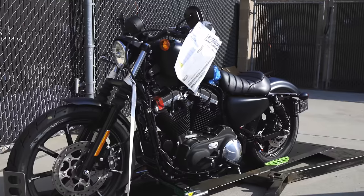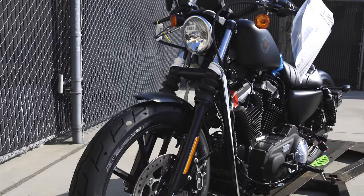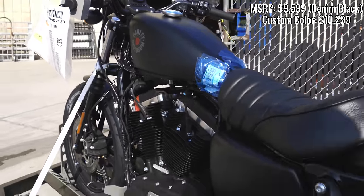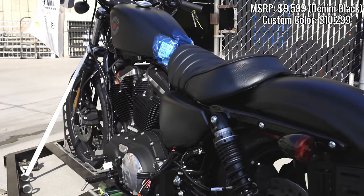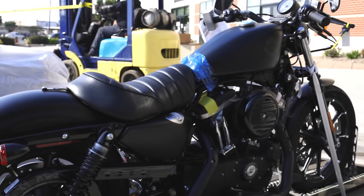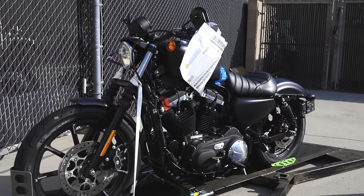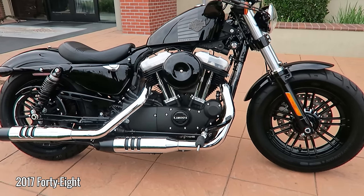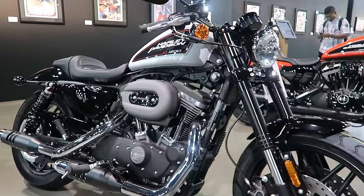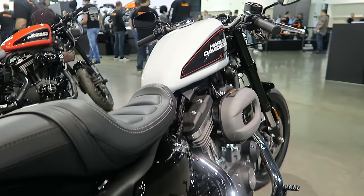The Iron 883 is the same story — nothing's changed on the bike. However, it did see a significant price bump to $9,599, a $600 increase from the 2020 model year's $8,999. Both Sportsters have the same options: ABS for $795 and Security for $395. We didn't get any 48s in this shipment, but I've seen them being delivered to other dealerships. The Roadster is a model I have yet to see this year — I think it's probably discontinued, but maybe we'll be surprised at the global launch.